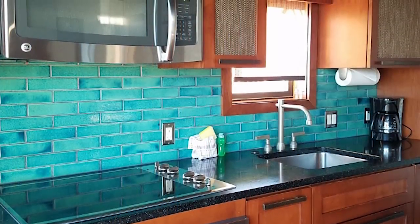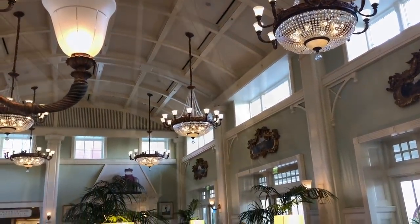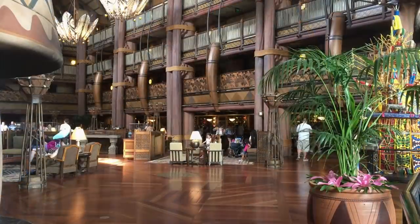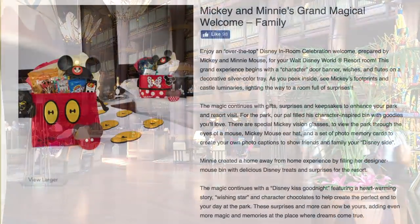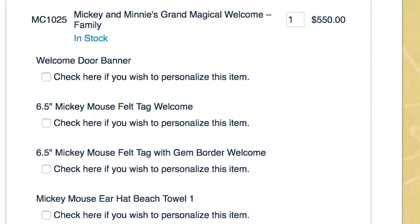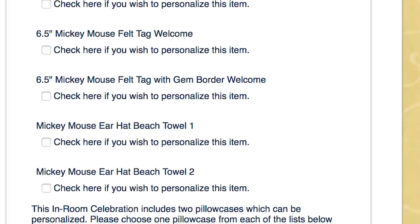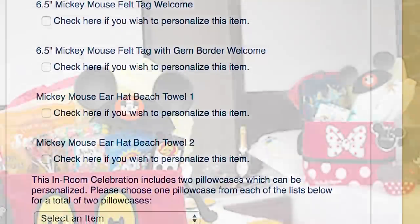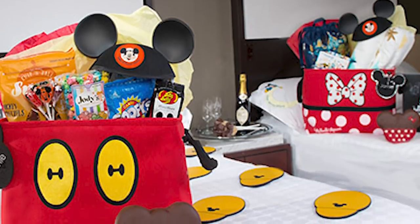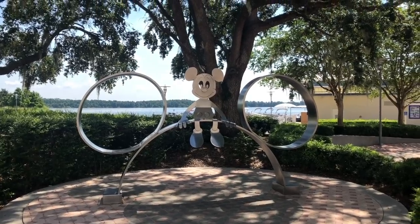Disney has several other $2,000-plus-a-night rooms, including the Steeplechase Suite over at Boardwalk, the Presidential Suite at the Contemporary, and the Royal Asante Suite at Animal Kingdom Lodge. And if you add an in-room celebration — which of course you would — you can get the $550 Mickey and Minnie's Grand Magical Welcome, which comes with a character door banner, champagne flutes, beach towels, ear hats, and more. This extra can be added onto any Disney World Resort room if you've got an extra $550 burning a hole in your pocket.